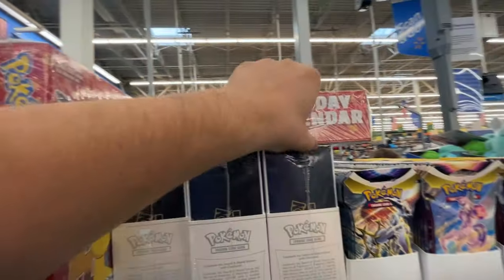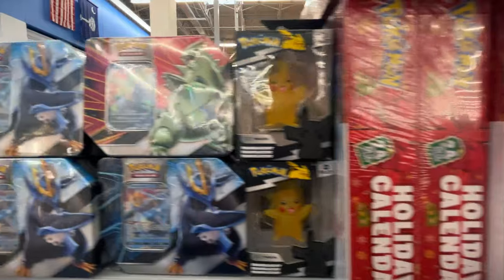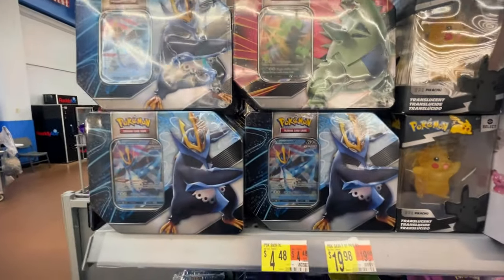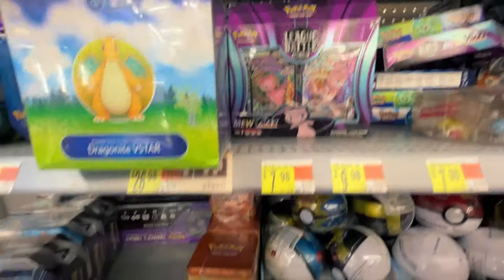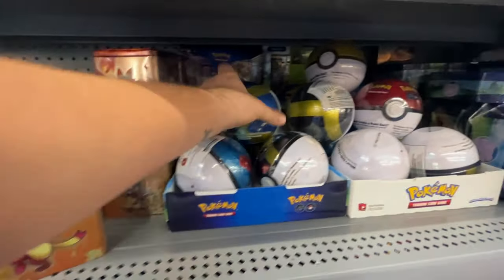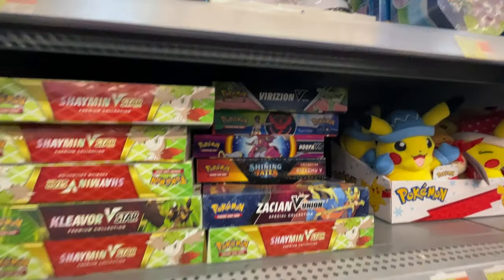Oh, and look at what we have here. Got these tins, which I think have some decent packs in them. Pokemon Go stuff, Mew, Battle Decks, Stackable Tins. Wow, a bunch of Pokeball tins. A whole bunch of the Beastar boxes. Some Shining Fates in there as well.